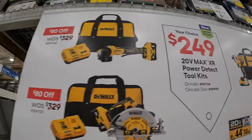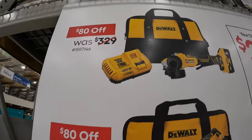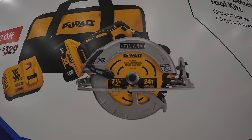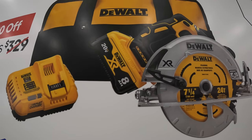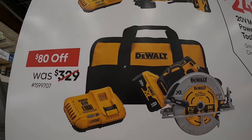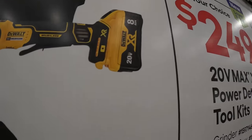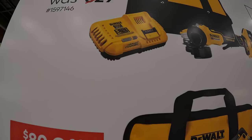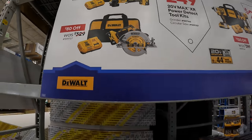Or for $249, your choice — $80 off on each. They have the 7-and-a-quarter-inch Power Detect circular saw with an 8-amp-hour battery with 21700 cells, a fast charger, and a bag. Or the paddle switch angle grinder with the same 8-amp-hour battery — the charger really does charge batteries quickly — and a bag. $80 off on both of those.